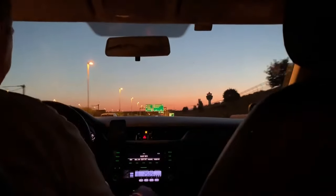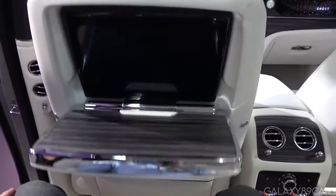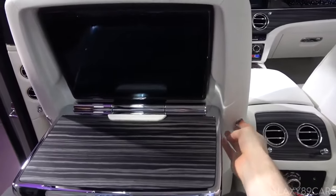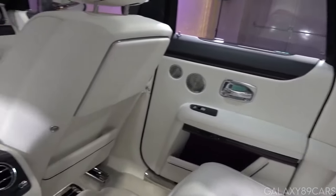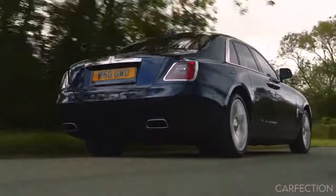If your guests would like to be entertained or continue their work while driving, there are fold-out picnic tables and multimedia tablets embedded in the back of the front seats. This makes it so these items can be hidden when not in use for a more spacious area. This is one of the practical features of the car.